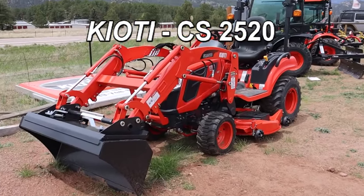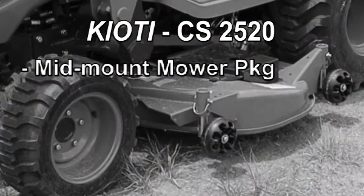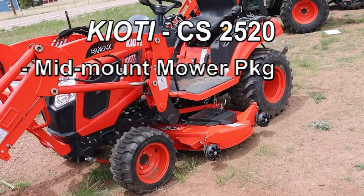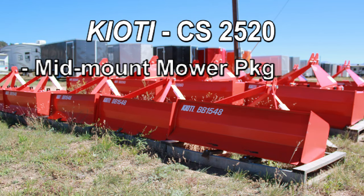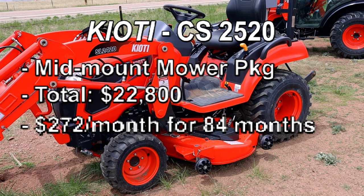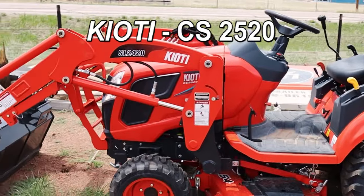If you're realizing on your property you need to do some mowing, you may want to consider the CS2520 with a mid-mount mower. I have a 54 or a 60 inch mid-mount mower on this 24 horsepower tractor CS2520. This particular 0% package comes with the free loader, a rear blade or a Coyote box blade, the mower, and delivery. Price on it is $22,800 — that's $272 for 84 months at 0% with zero down.